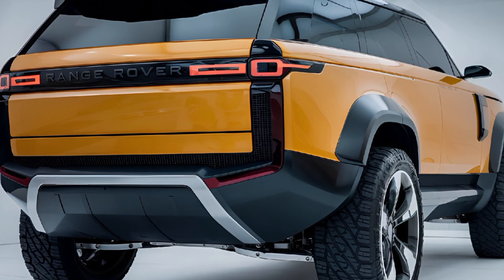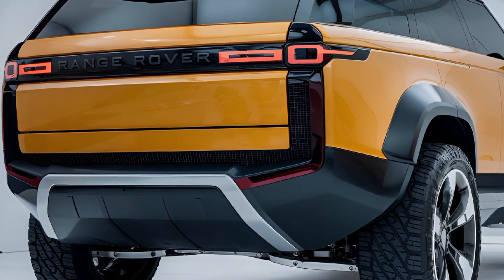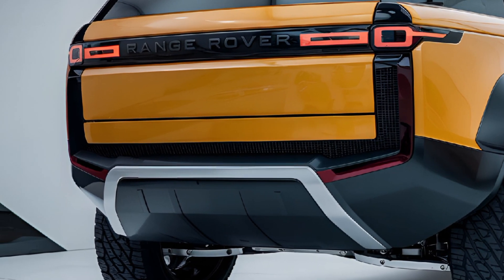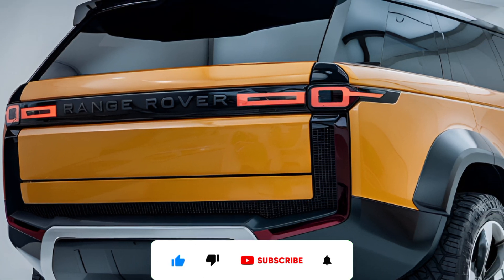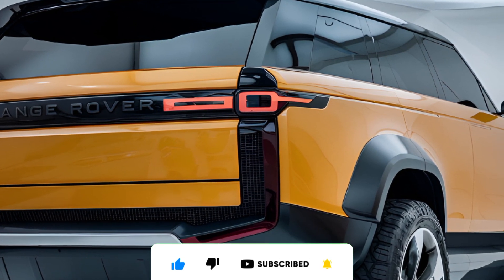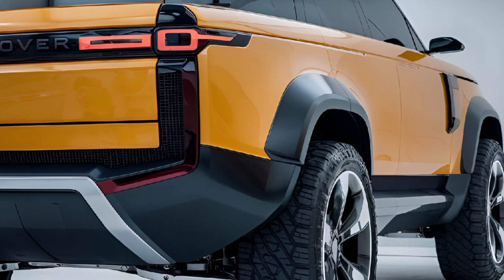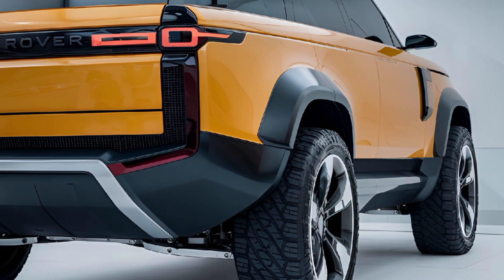Thanks for watching our deep dive into the 2025 Range Rover Defender. If you enjoyed this video and want to see more reviews, tips, and automotive content, don't forget to hit the like button and subscribe to our channel. Make sure to turn on the notification bell so you never miss an update. What do you think of the new Defender? Let us know in the comments below — we'd love to hear your thoughts.